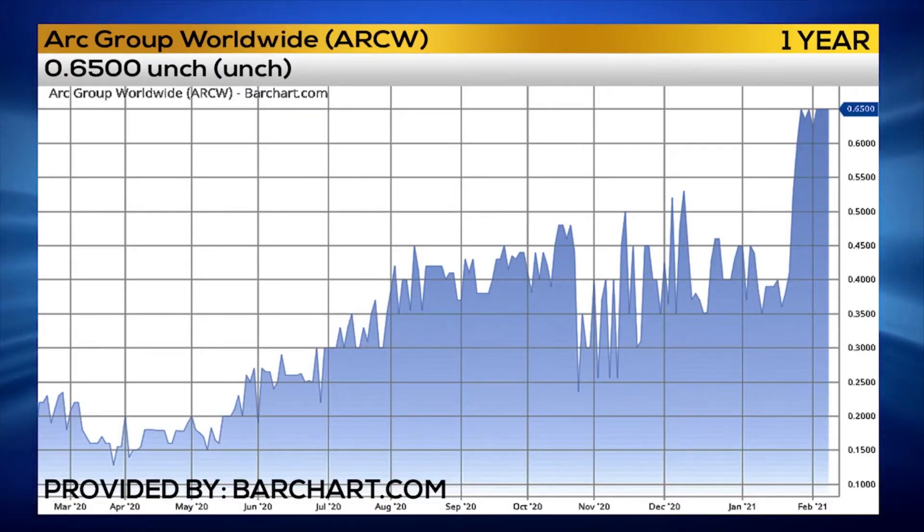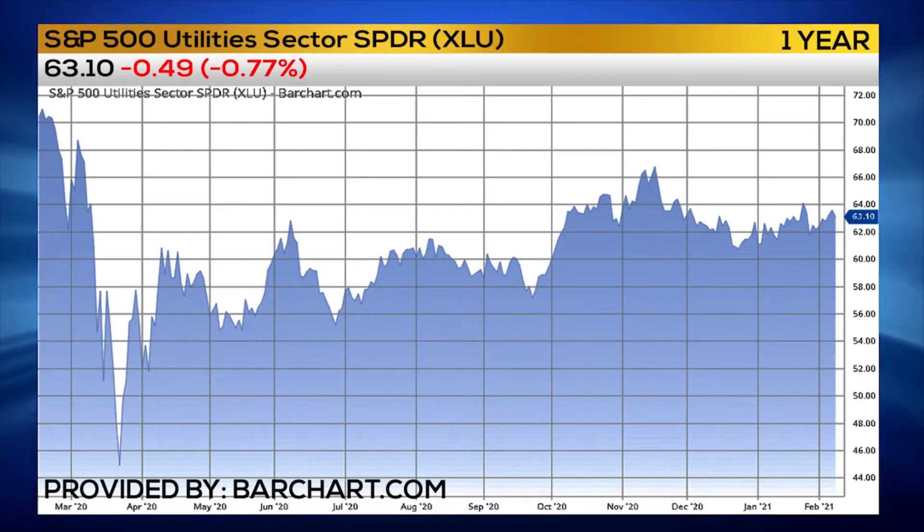The symbol for an ETF that tracks this group is ARKW — A-R-K-W — and since then it is up roughly 9.6 percent, continues to hit all-time highs, and it looks like there's a lot of momentum behind it to continue to rally. So that is one area of the market that I'm really interested in.